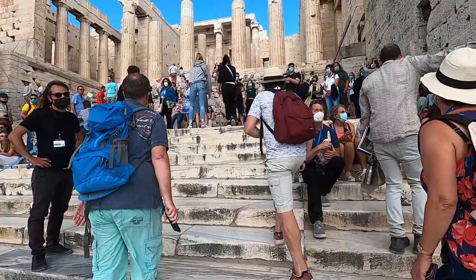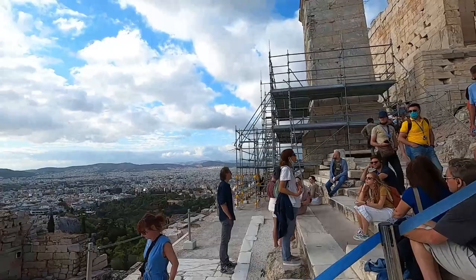As I'm heading up, you can see there are so many people over here. There are so many tour groups — people are just sitting down. And a lot of people are taking photos from up here. Let me just show you the view.